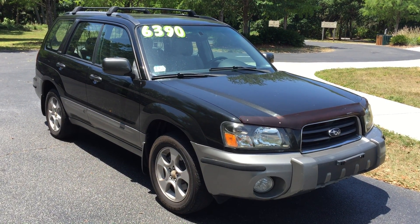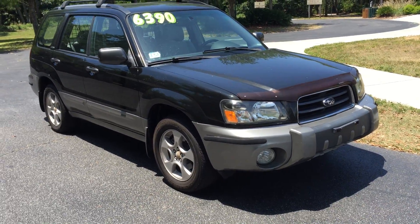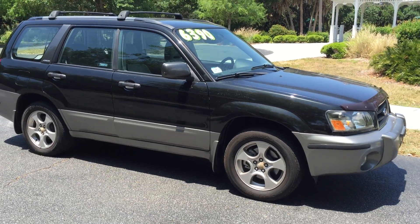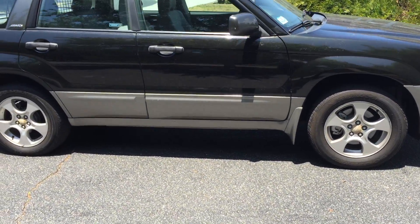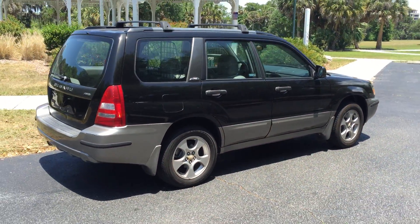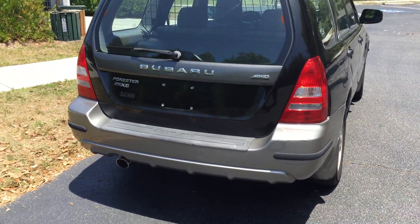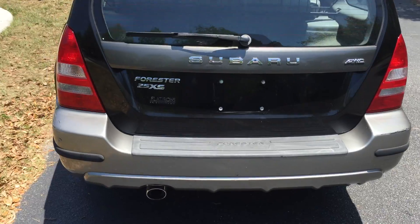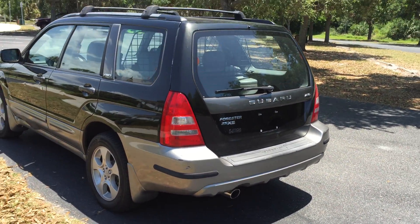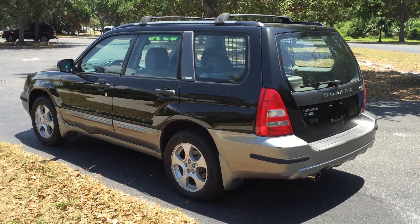Hello everybody and welcome to Encore Motorcars video presentation of this 2003 Subaru Forester 2.5 with 134,000 miles on it. Just got done driving this car to lunch and filming on the way back to the dealership, and I'm really impressed with the way that it drives. Lots of power. The clutch feels good. It's the XS version — 2.5 XS Forester all-wheel drive — and it was traded in for one of our high-end cars here at Encore Motorcars.